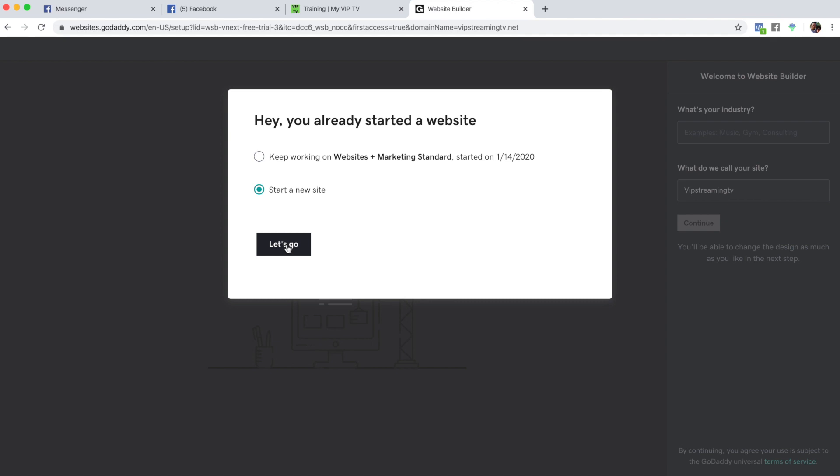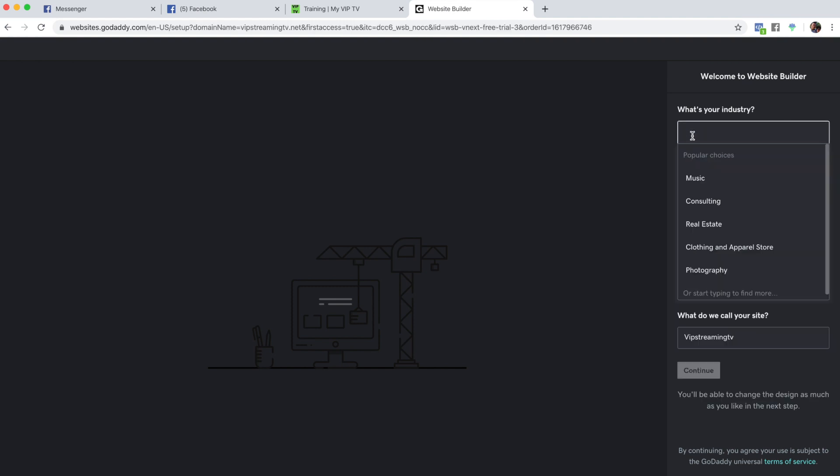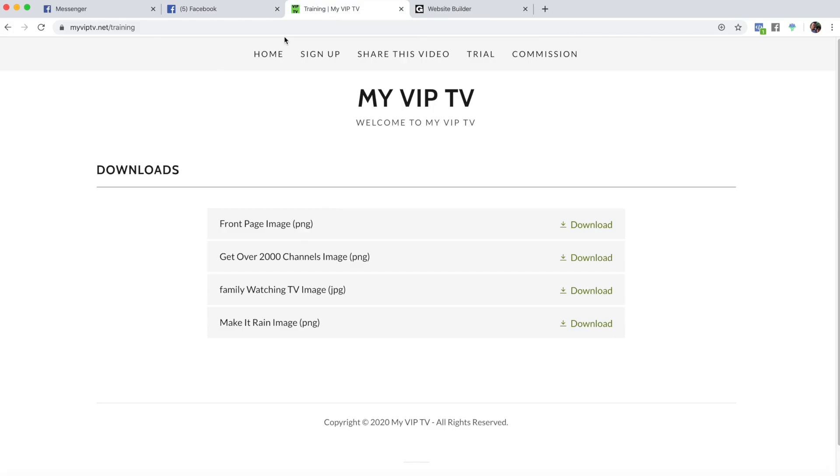I want to show you as I do it fresh, so we're going to start a new one. If this popup appears, you'll say you want to start a new one and click 'let's go.' It's going to give you some samples of what you want your website to say.